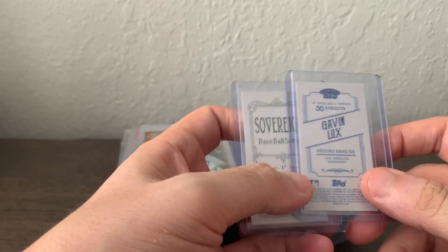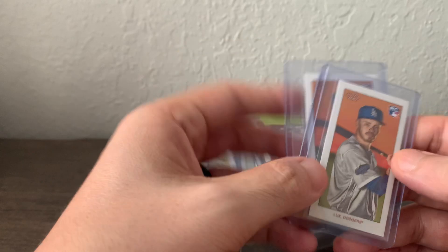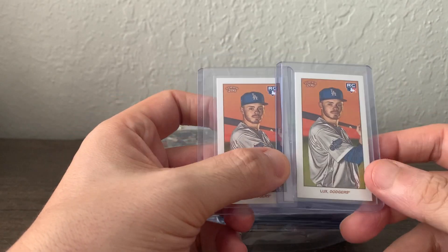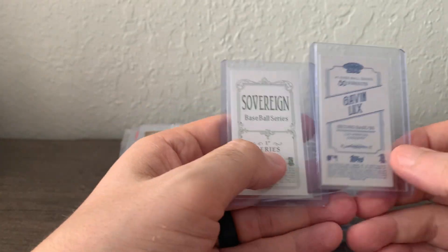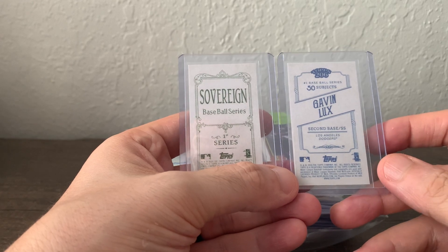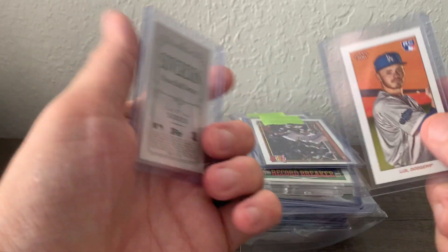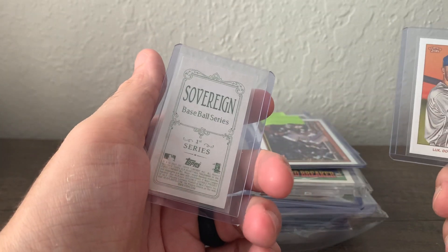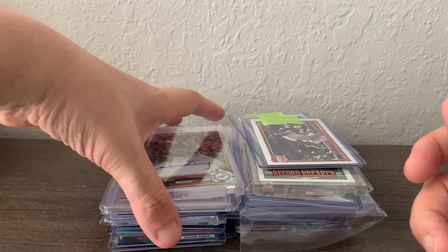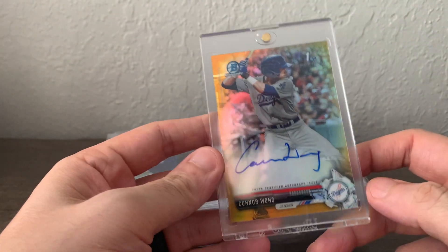I purchased these on eBay — Gavin Lux cards. He was optioned off the starting lineup, probably because of some personal stuff. The listing's main photo was of the card backs, so you had to click through to see they were both Gavin Lux. I think I got them for $15. The Sovereign back is a little more rare than the Piedmont back; I don't think it's as rare as the Sweet Caporal, but still a good pickup.